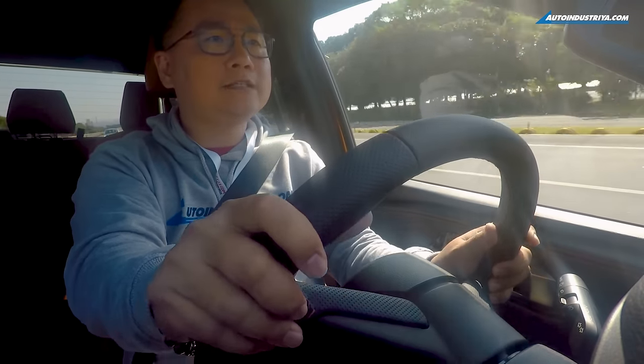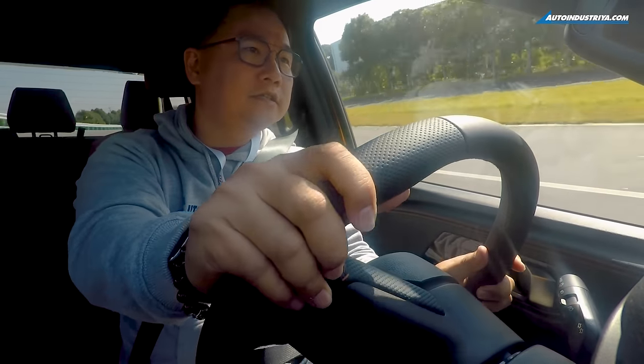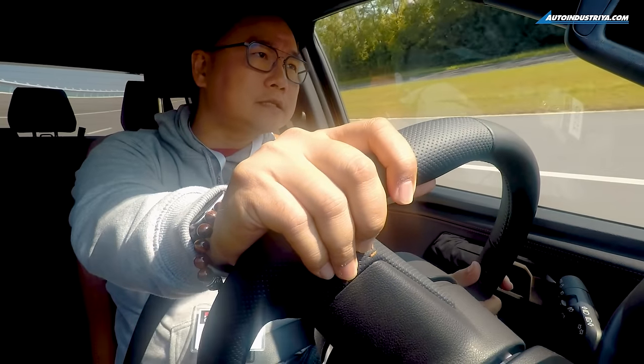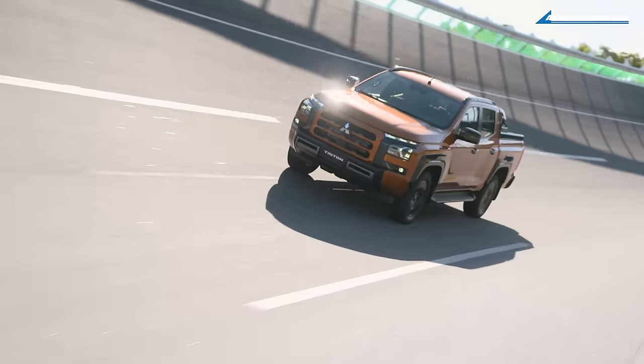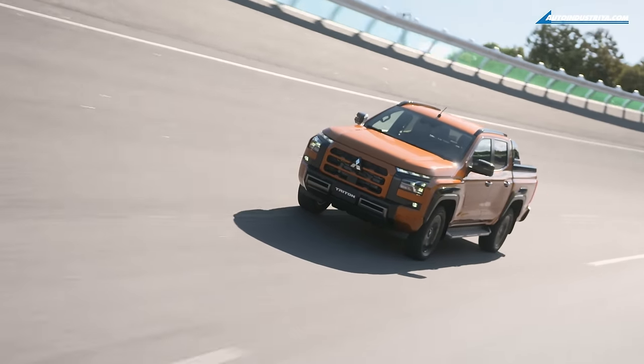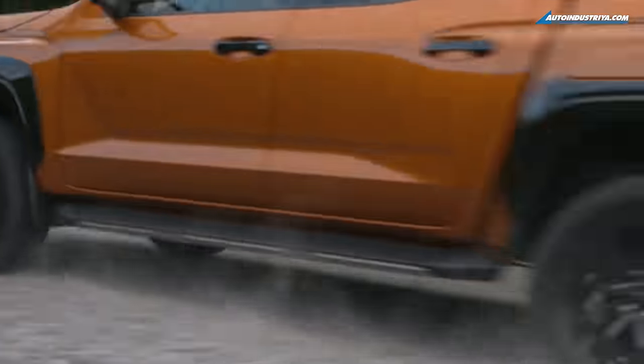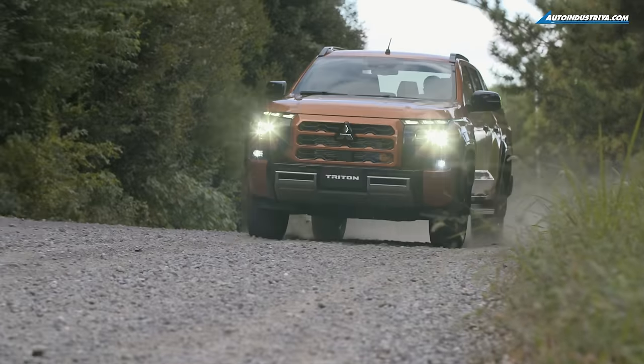We're driving the all-new Triton here at their test track in their R&D center in Okazaki, Aichi Prefecture. We got to try out their new pickup on a high-speed course, varying road surfaces, gravel, and an off-road course.